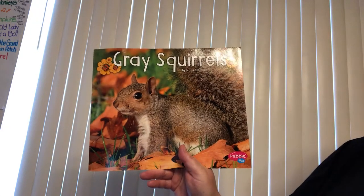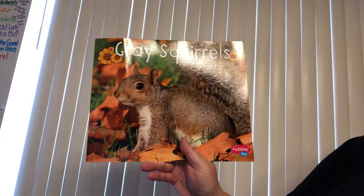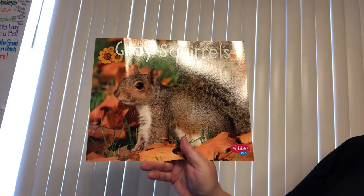Good morning, boys and girls. Today we are going to read a non-fiction book called Gray Squirrels. It is by Gigi Lake.